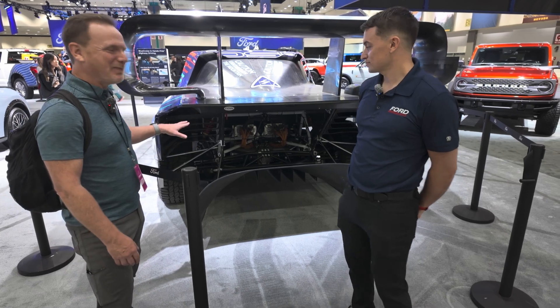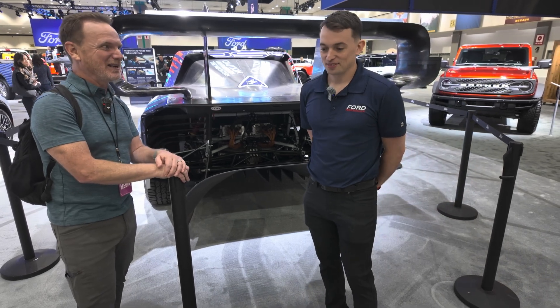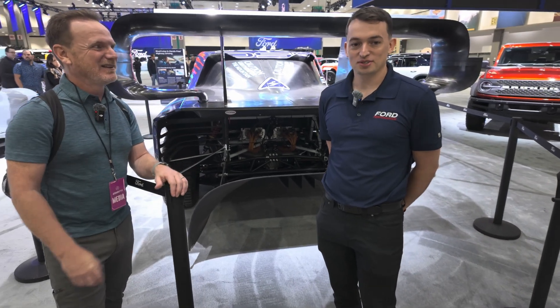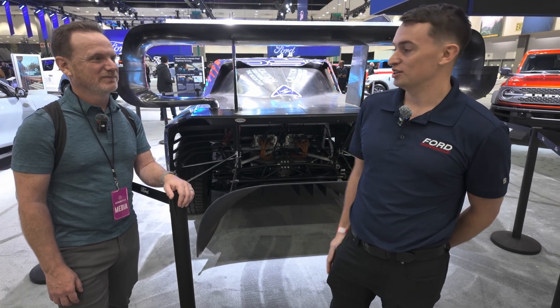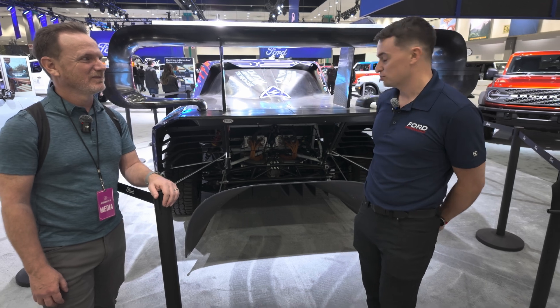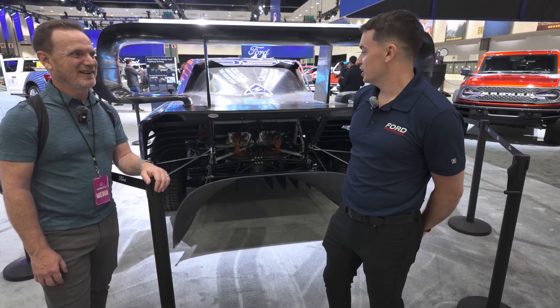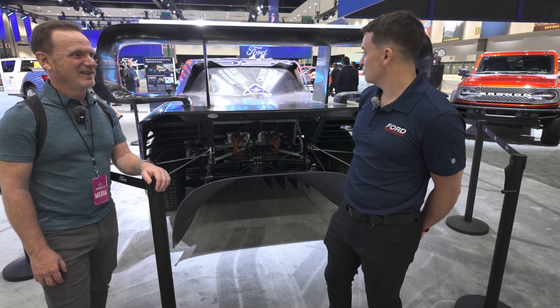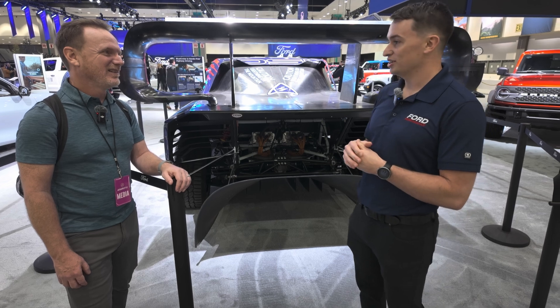So first of all, I wanted to start back here in the rear, but let's let you introduce yourself before we dive in too much. My name is Zach Burns. I'm with Ford Performance. My job is F1 EV demonstration program engineer. I oversee all of our EV demonstrators. So this is the Ford F-150 Lightning Super Truck. We designed and built this for Pikes Peak this year. It was an eight-month design cycle, and overall record winning — we won King of the Mountain.